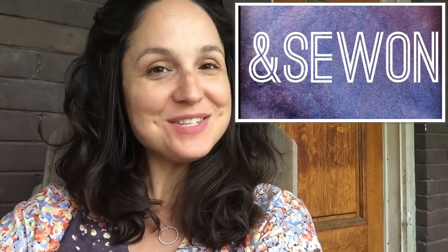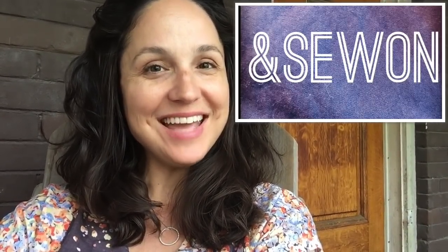Hi everyone and welcome to And Sew On. My name is Lisa and today I'm going to give you a tour of one of my favorite Toronto fabric stores as well as an interview with the owner. Make sure you stay around to the end because I have a giveaway of a beautiful printed pattern by The Avid Seamstress.